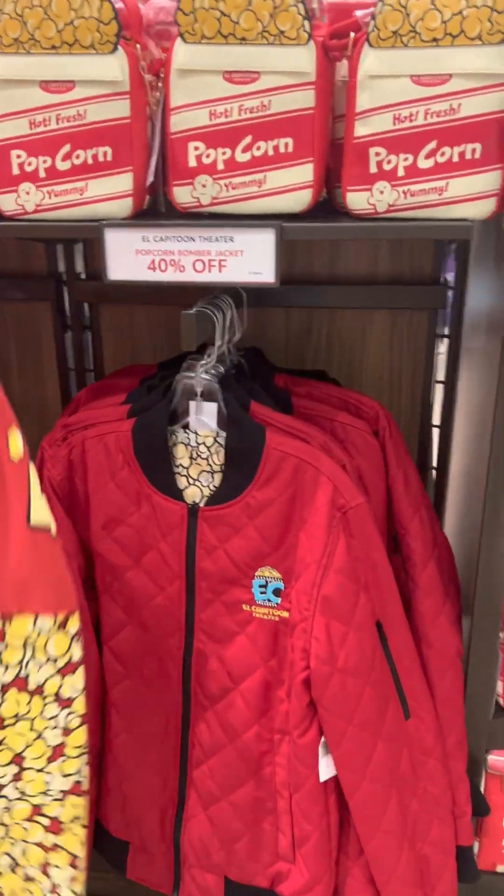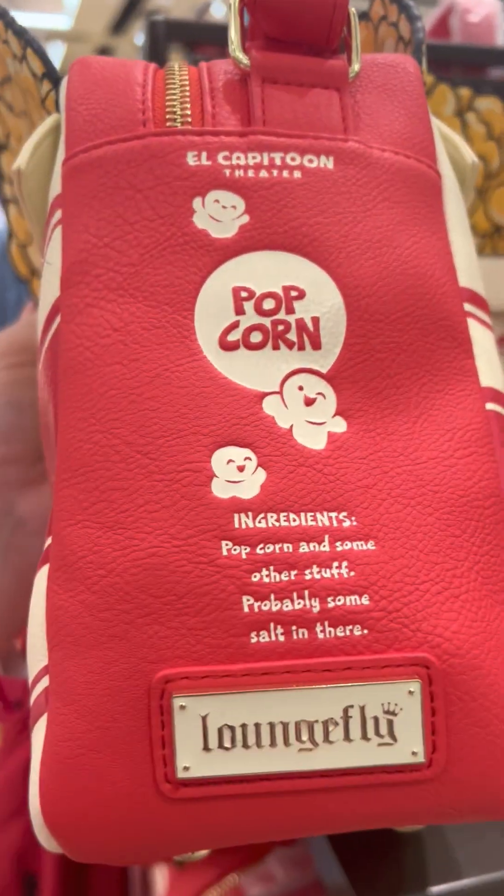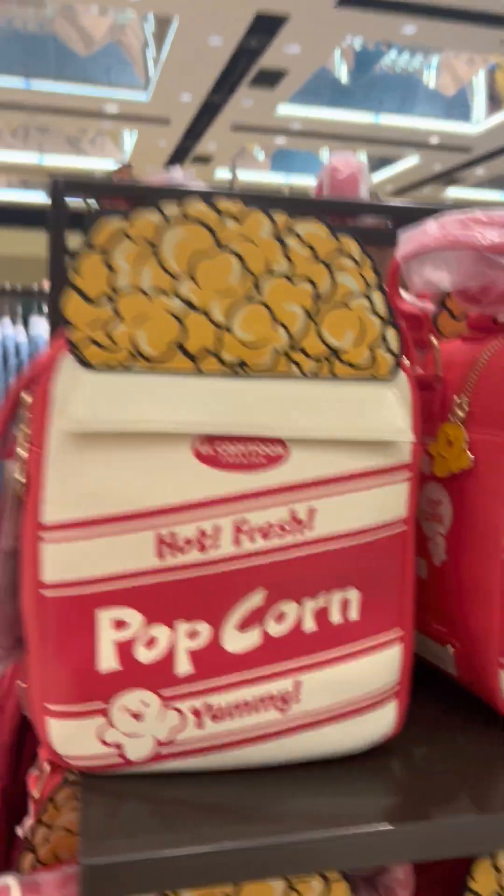So this is for the El Capitan Theater. They also have — oh, it is Loungefly! This is a Loungefly Popcorn by El Capitan Theater. Yummy and fresh.